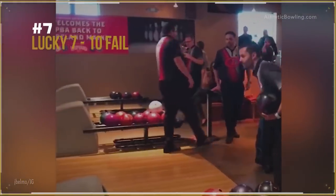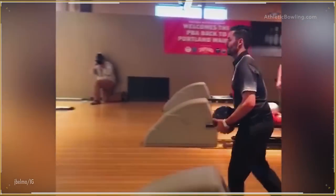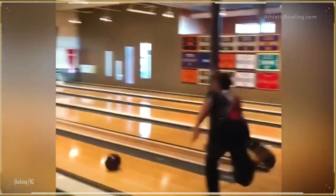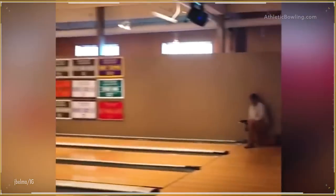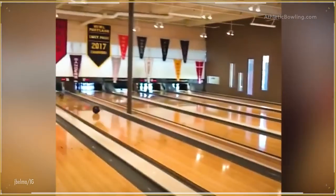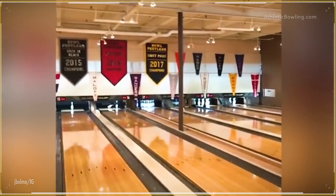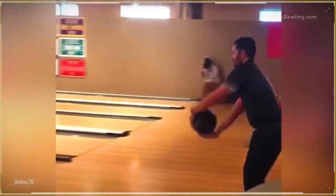Number 7. How about Jason Belmonte attempting a trick shot that actually goes wrong and gets lucky instead? This is Jason Belmonte with a rare 7-10 pick up. Let me explain something. Belmo is trying to hit the ball in the middle and pick up the 7-10 with the two bowling balls. Instead, this is what he does. You have to be very lucky to pick up the 7-10, but doing it like this during an exhibition? I can guarantee you'll never see anything like this again.